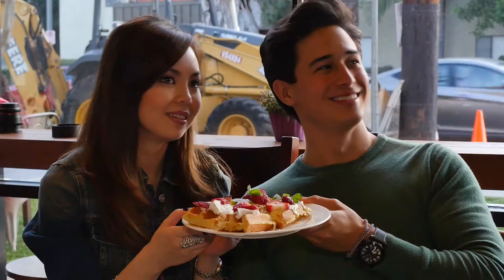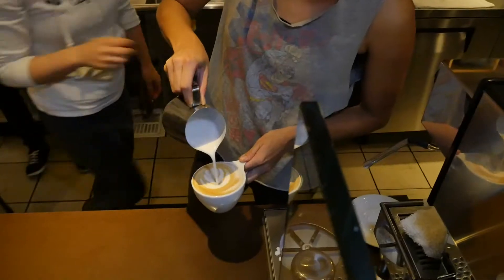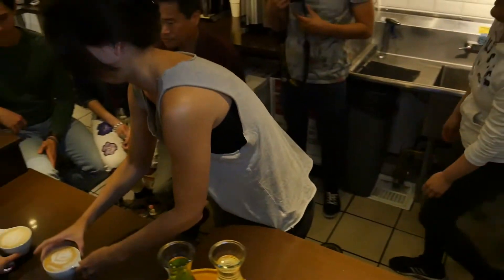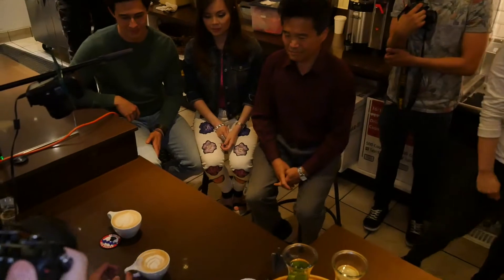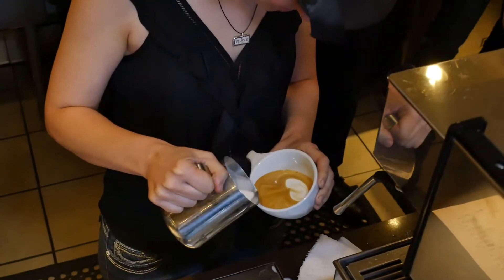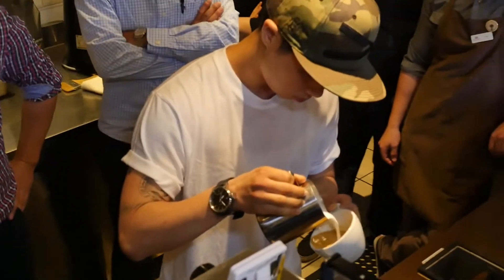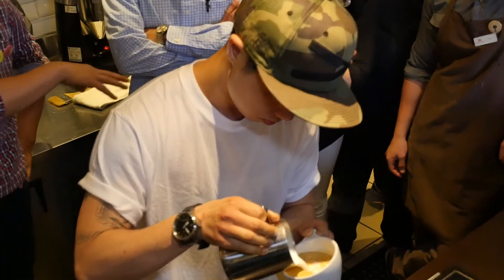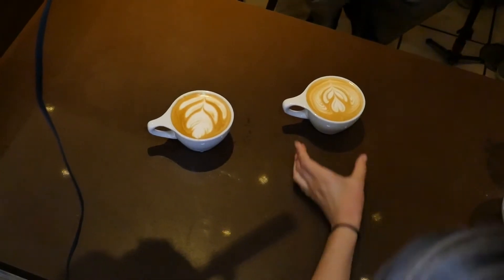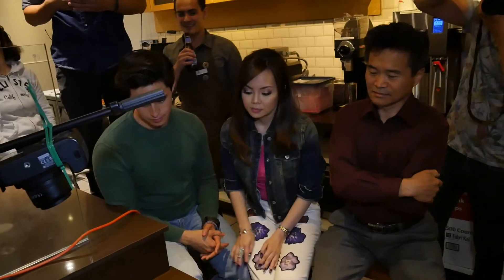A barista's pour is typically judged by different levels, but it also depends on the judge. We're going to be a little more casual with our judging here — these baristas are artists. It's a latte art competition, so there are going to be different perceptions, but we're really looking for uniqueness, symmetry, and how well they execute it. The last thing we look at is the enthusiasm of our baristas. We always believe that the cup is an extension of them, so what they're presenting to you reflects how they feel and how their day is.